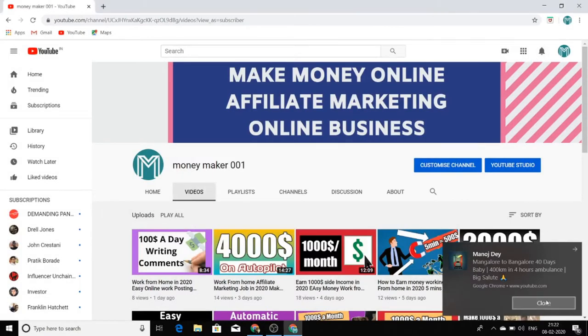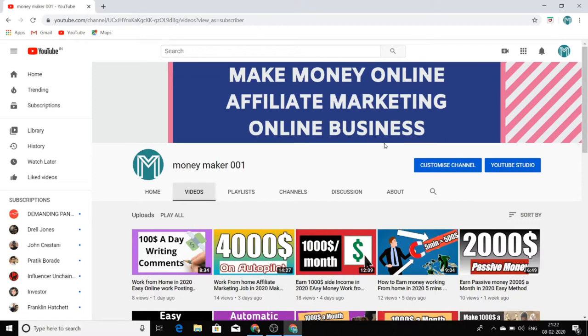Hello guys, welcome to my channel moneymaker001. In this video I'm going to show you how to make money online passively, doing just very little work — just working one time and you can make passive income for a very long period of time. This is really interesting and really easy, anyone can do it. This is a really simple method which works worldwide and you can definitely make a significant amount of money doing it.